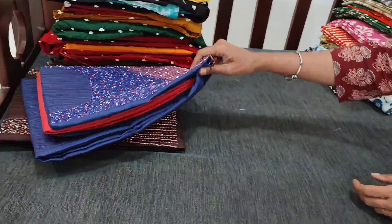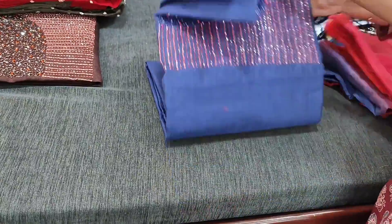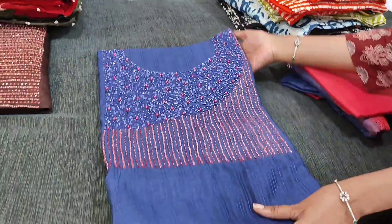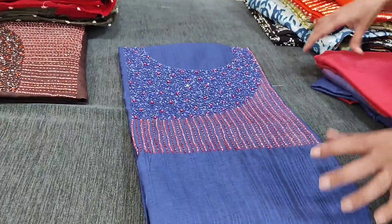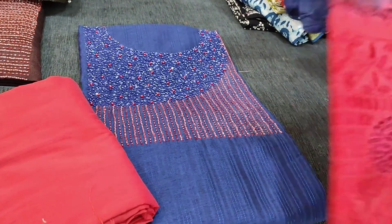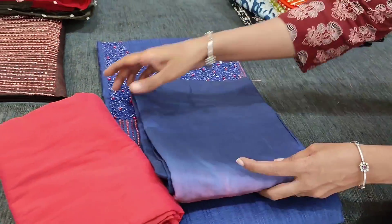Next we have in ink blue with a peachish pink combination. You can also see the self thread-woven pattern in the fabric with heavy work done on the yoke. We have a dark peachish pink silk cotton bottom and a dual-shaded soft silk cotton dupatta which has embroidery and crochet work. Beautiful combination.